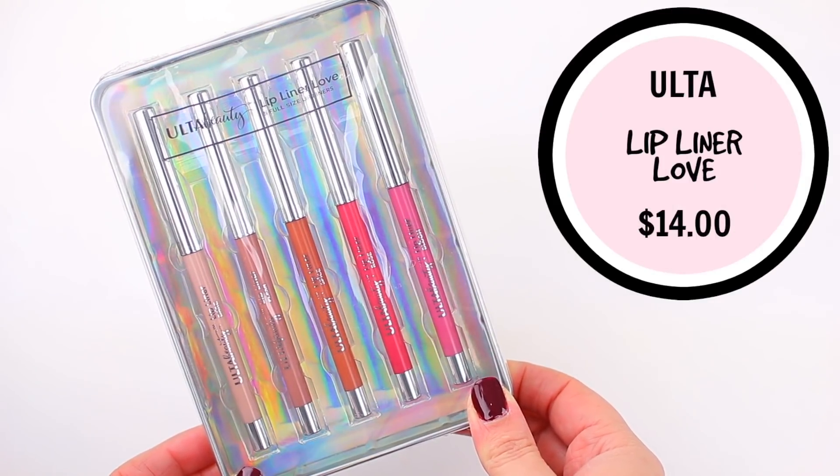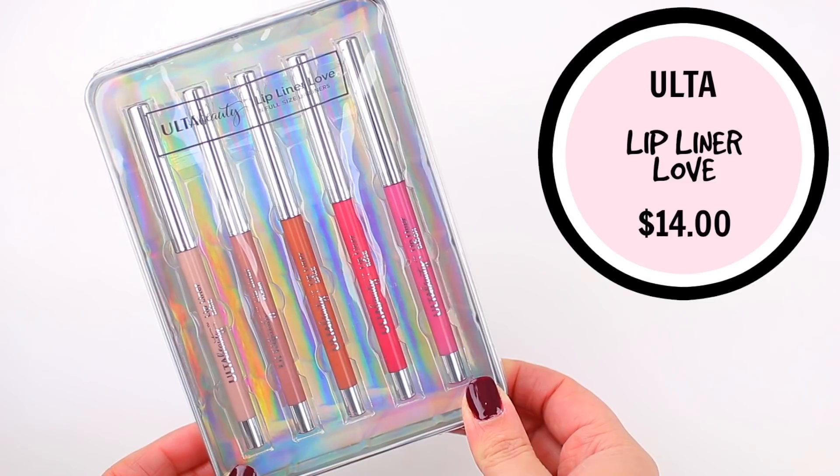I thought this kit was really fun when I saw it on Ulta's website. This one is the Ulta Beauty Lip Liner Love and it comes with five full-sized lip liners — so I thought it was a great deal. It also comes in a really nice tin case, so the presentation is really nice. You get some nudes, some pinks, and variations within the colors. I thought this would be a great option for either a beginner or somebody who needs some lip liners in their life. If you're including one of the lipstick sets, you can throw this in as well.